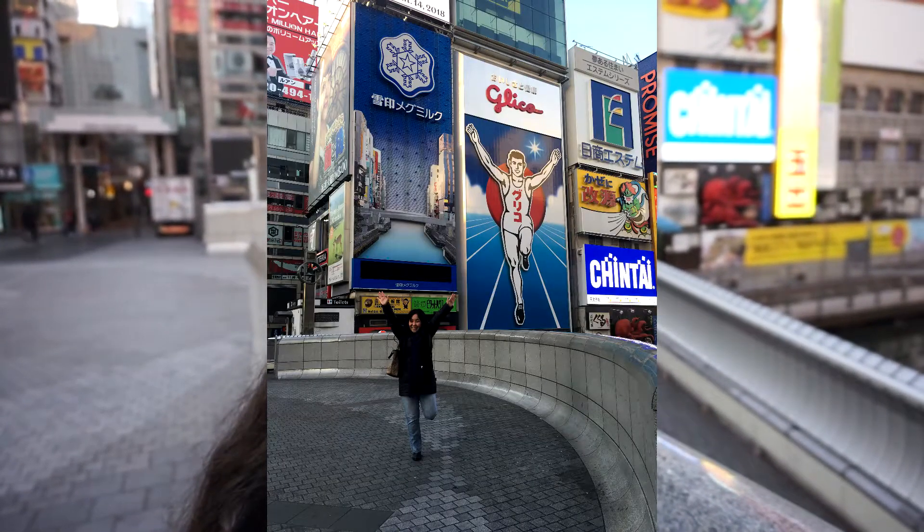I already took mine, so right now I am off to eat and find some really good food. But this is the iconic statue of the Glico Man.